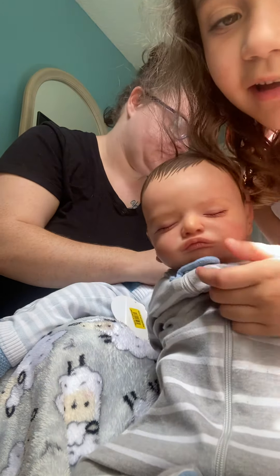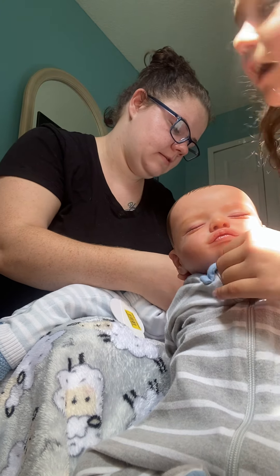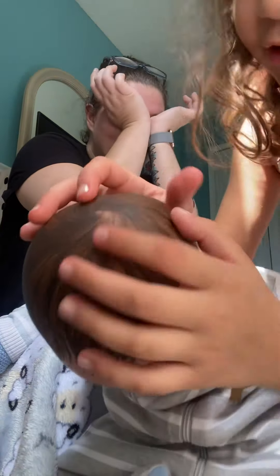As you can see, look at him — he has a tag on his outfit. Yeah, that's okay, leave it. Are you guys ready for a face reveal? Are you ready for a face reveal?